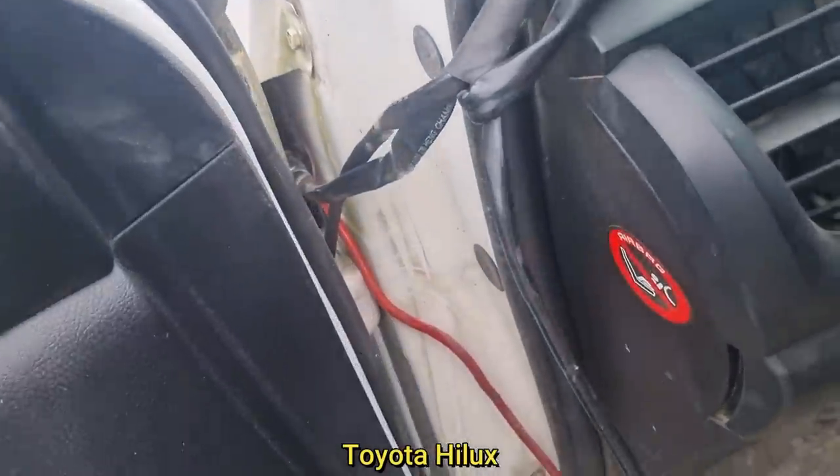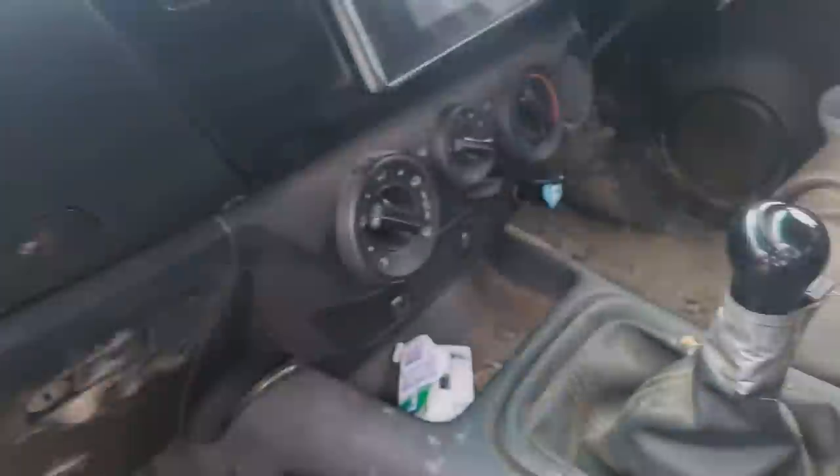This company vehicle came in to get a fleet tracking device installed. The technician was surprised to find a custom wiring job for the subs and light bar.